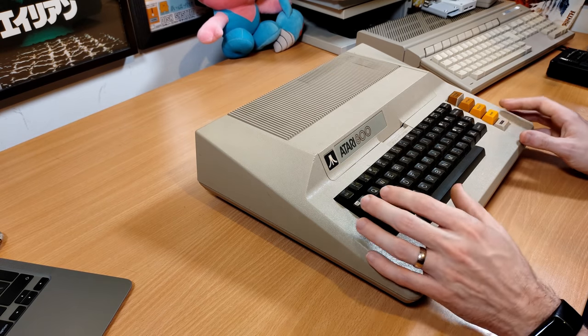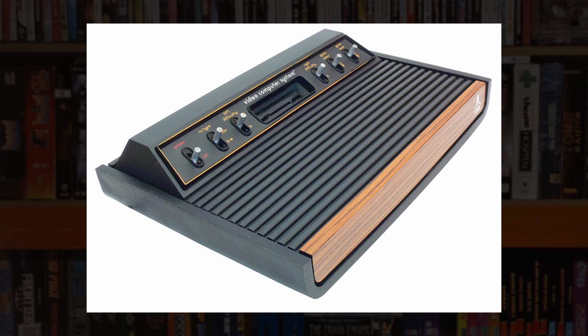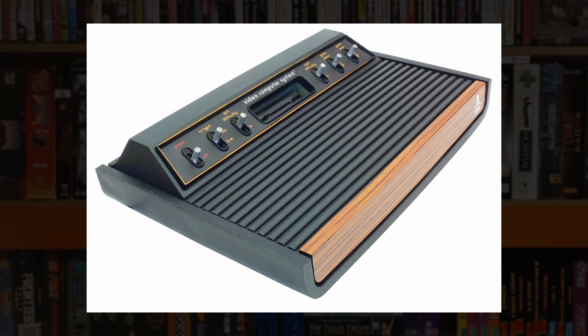The story of Atari's 8-bit home computer line starts in 1977 with the VCS, which of course was their very first games console, later went on to be known as the 2600. Atari's engineers finished the design of that console and decided it didn't really have much longevity and that they should be working on its replacement, which was going to be known as the 5200.